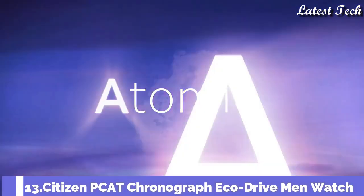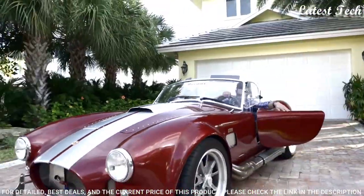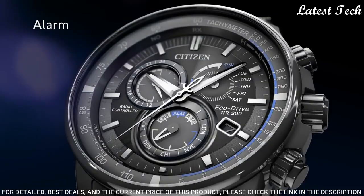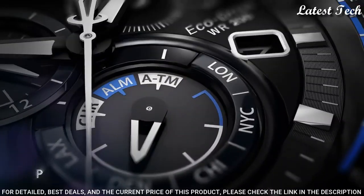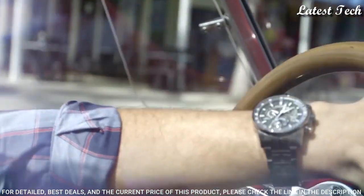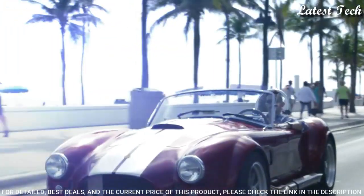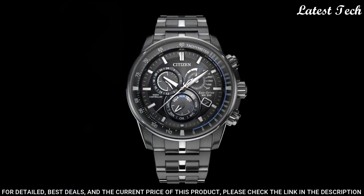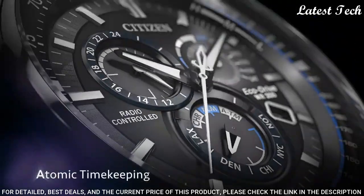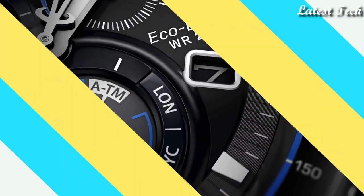Number 13: Citizen PCAT Chronograph EcoDrive Men's Watch. Gray Stainless Steel Case with a Gray Stainless Steel Bracelet, Fixed Gray Stainless Steel Bezel showing Tachymeter Markings. Dial Type: Analog Chronograph. EcoDrive E650 Atomic Timekeeping Radio Controlled Quartz Movement, Scratch Resistant Sapphire Crystal. Case Size 43 mm, Case Thickness 17 mm, Bandwidth 22 mm, Water Resistant at 200 m. Functions: Chronograph, Tachymeter, Hour, Minute, Second, Perpetual Calendar, 12/24-Hour Time, Alarm, Power Reserve.